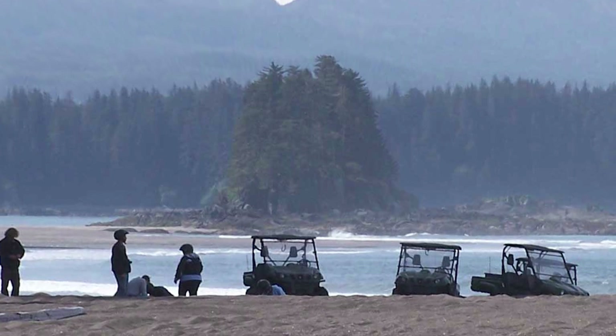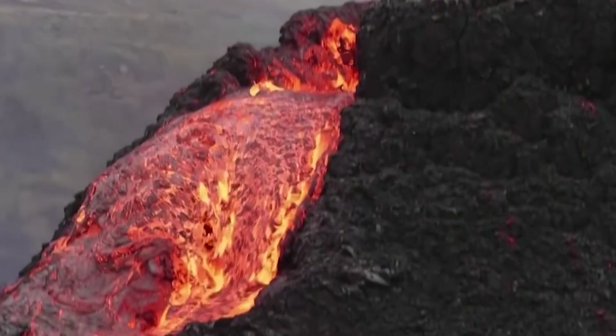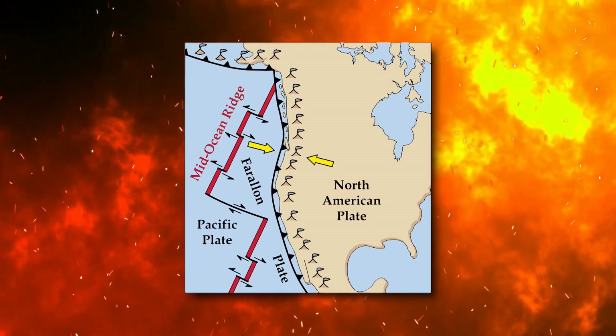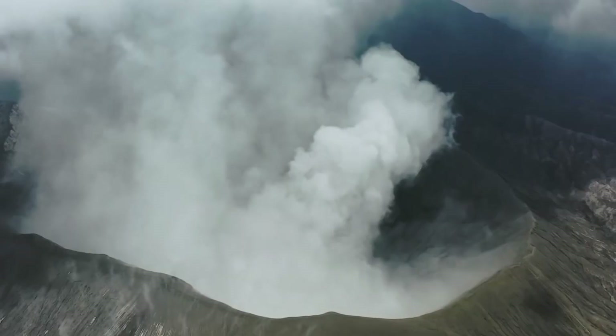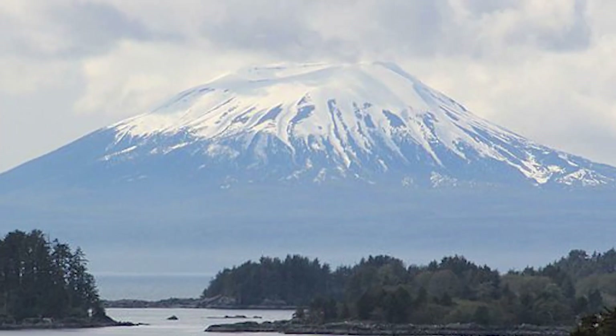Mount Edgecumbe is situated at the southern end of Kruzof Island, Alaska, about 15 miles to the west of Sitka. The volcano is also about 10 miles east of the Queen Charlotte Fault, which separates the North American and Pacific Plates, and is known to be the highest point in the Mount Edgecumbe volcanic field, an area of about 100 square miles on Kruzof Island, which also includes Crater Ridge and Shell Mountain.